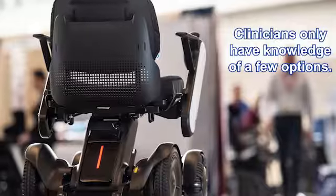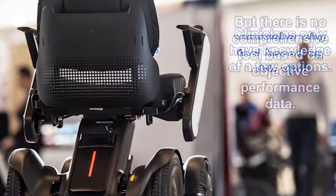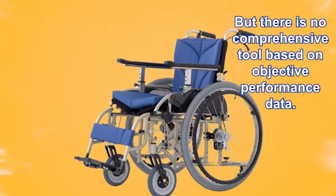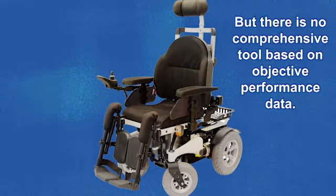Clinicians have told us that they only have knowledge of a few cushion types. Until now, no one has developed a comprehensive tool based on objective performance data to help wheelchair users and the healthcare professionals they rely on to make informed decisions when selecting a cushion. Cushion Concierge will meet that need and solve that problem.